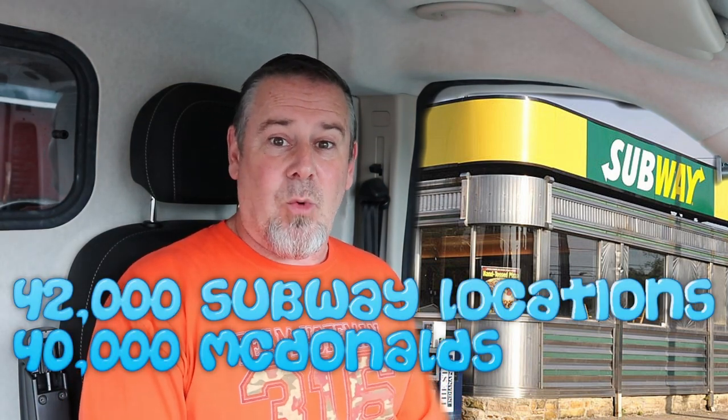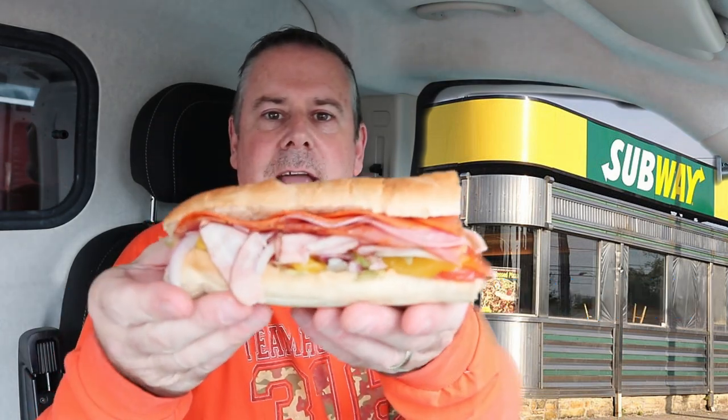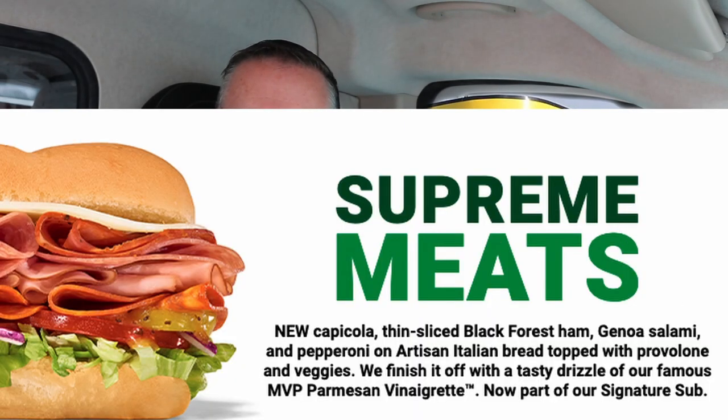Back at Subway. Subway is the most popular fast food restaurant in the United States, maybe in the entire world. The Subway Italian sub, number four, is called the Supreme Meats — with new capicola, thin sliced black forest ham, Genoa salami, and pepperoni on an artisan Italian bread topped with provolone and veggies. We finish it off with a tasty drizzle of their famous MVP Parmesan vinaigrette. I'm pretty impressed — the bread's nice and soft, it's not soggy. It's holding up well.